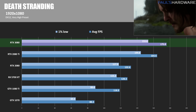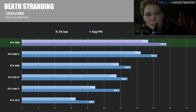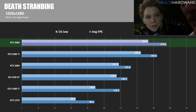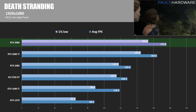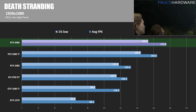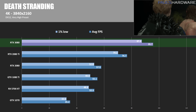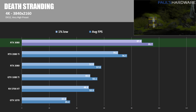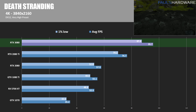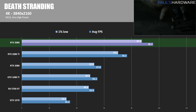Hideo Kojima's Death Stranding is another new title added to the mix, using DirectX 12 and running at the very high preset. We're seeing good frame rates at 1080p, upwards of 150 FPS on average from the 3080, which is good for 144Hz monitor users in particular. It's about 7% faster than the 2080 Ti here, and the 2080 is lagging behind by about 25%. Moving to 4K, those CPU limitations fade, and the 3080 is up again on the 2080 Ti by 25%, and the RTX 2080 is 40% slower. 65% faster here is still quite good though.